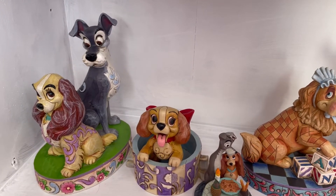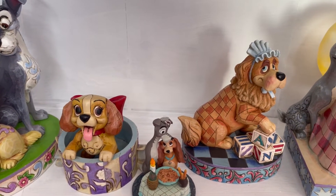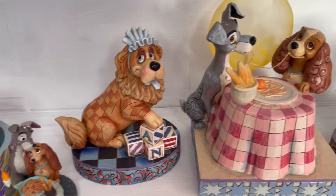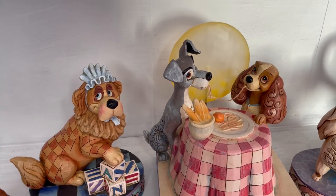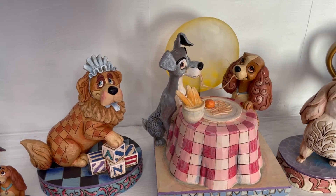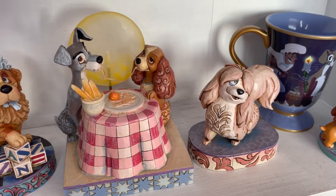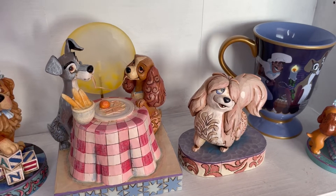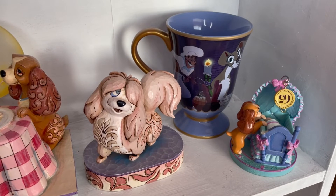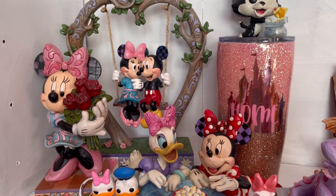Then we move on to my Lady and the Tramp shelf and my Disney doggles shelf. Starting with a gorgeous spring Lady and the Tramp JimShow and a rare JimShow of Lady in the Christmas gift box. Next to that we have an ornament of the Bella Notte scene, then a rare Nana JimShow - one of my favorites because it's so colorful - and then another rare: the Lady and the Tramp Bella Notte scene JimShow which actually lights up! The moon lights up - it is stunning. Another rare is Peg from Lady and the Tramp, with the Bella Notte mug and another ornament.